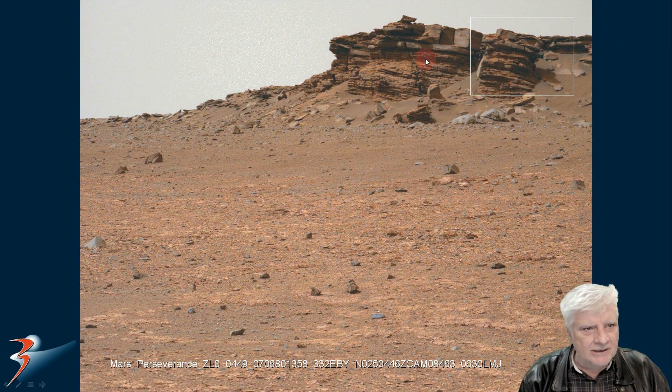Maybe this was surrounded by water at some point in Mars's distant past. The water evaporated, as we all know, and then we've got heavy erosion over here. I wonder if this is due to water and wind erosion. Lots of the blocks seem to have tumbled down around this as well.